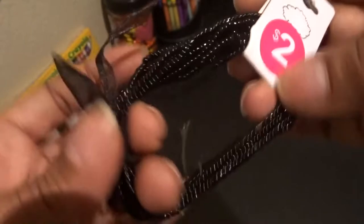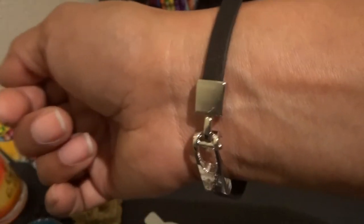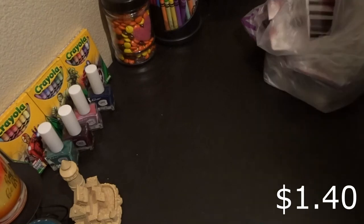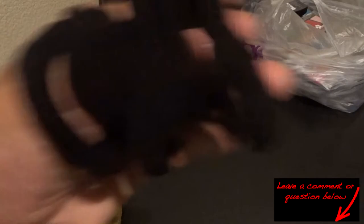I got this cute bracelet — this bow comes out, I think it's just holding it together, but I thought it was cute for date night or when I go out wearing my jeans, a nice blouse, and heels. That was 60% off, two dollars. Then I got this other bracelet — you take it off by twisting it like that. I think it's cute and simple — three fifty minus 60% off.